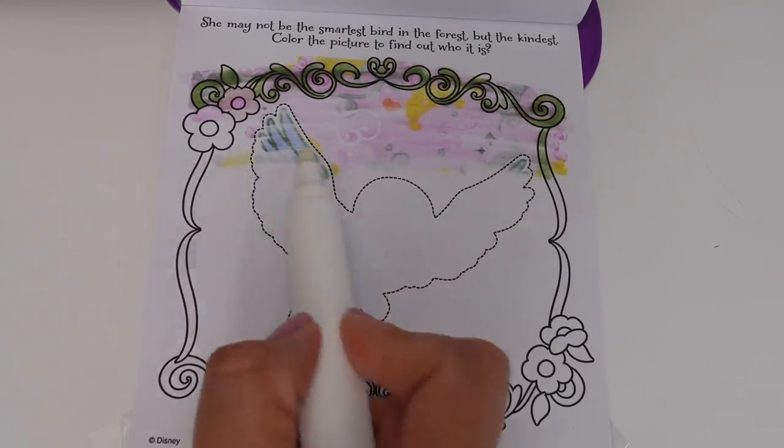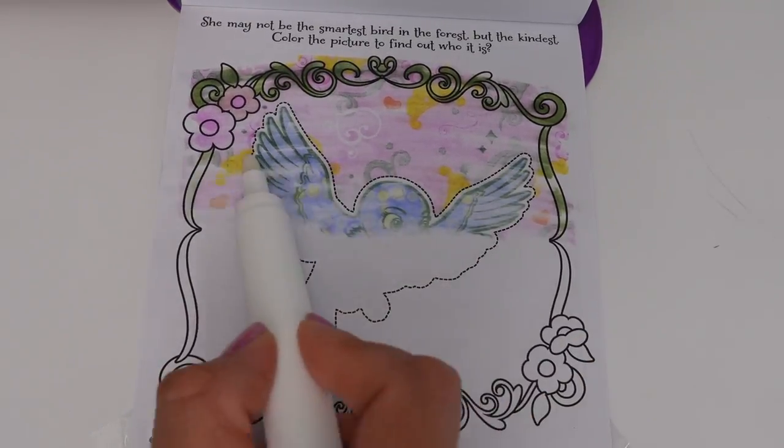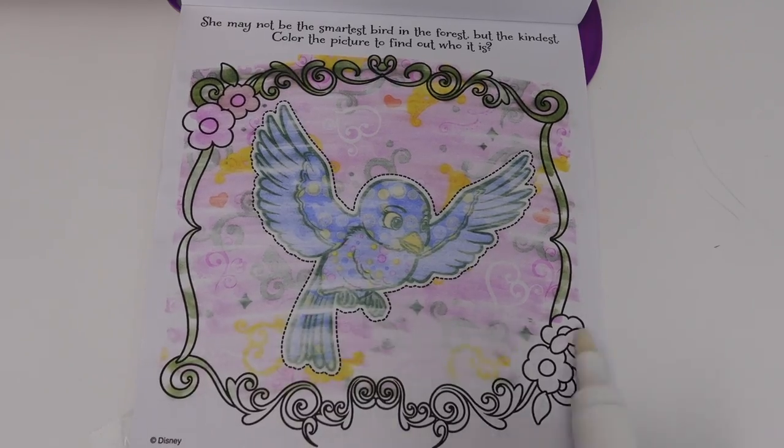She may not be the smartest bird in the forest, but she is the kindest. Color the picture to find out who it is!